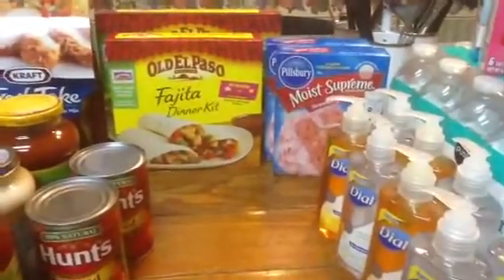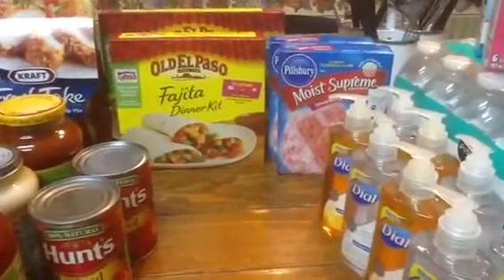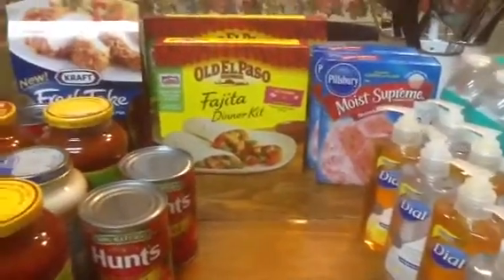Publix had the Pillsbury cake mixes buy one, get one free. You buy one at $1.59 at my store, you get the other one free.